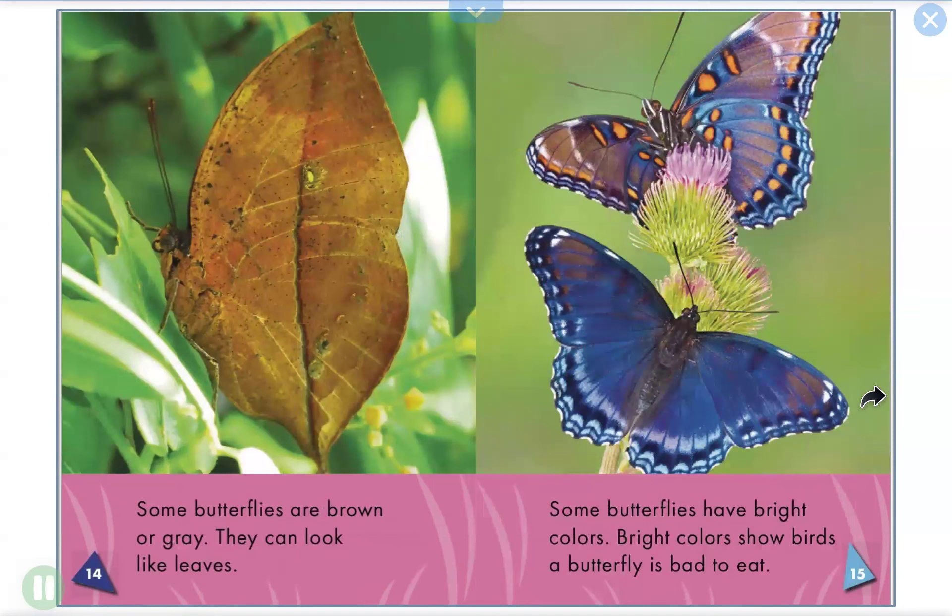Butterfly colors. Some butterflies are brown or gray. They can look like leaves. Some butterflies have bright colors. Bright colors show birds that a butterfly is bad to eat.